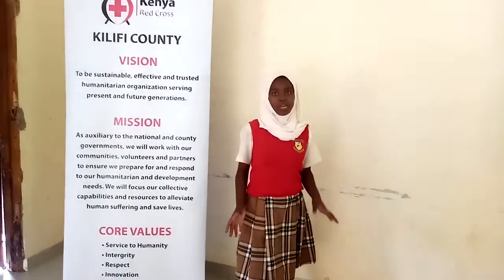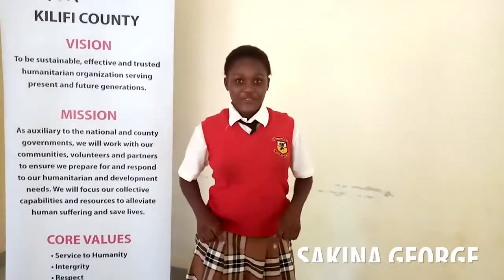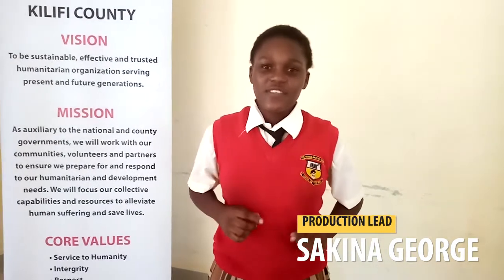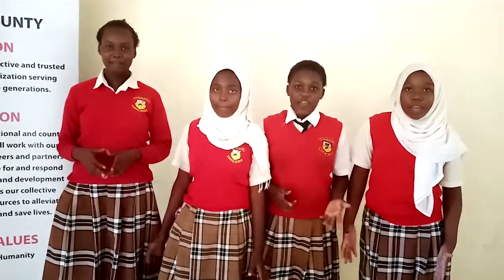The team which designed this technology is made of young girls who are good at science and innovation. I am Habiba Harris Ali, the CEO and founder of this startup. I am Reema Safa Ali, the finance leader of the team. I am Sakina George, the production lead of this team. We are here at the Diamond Challenge to seek funding for our start-up.